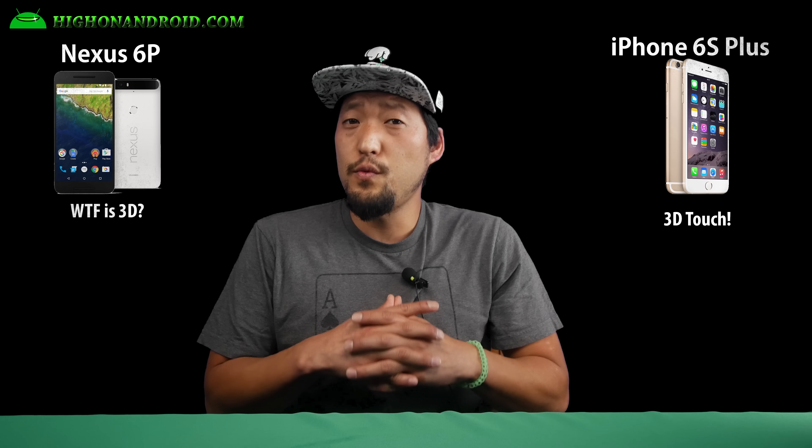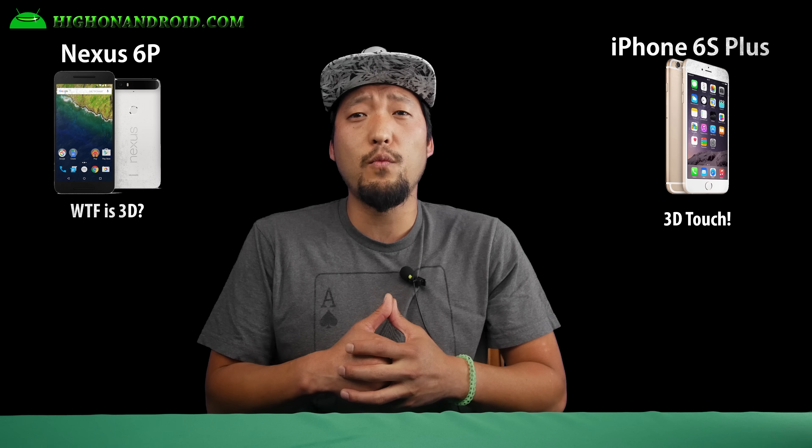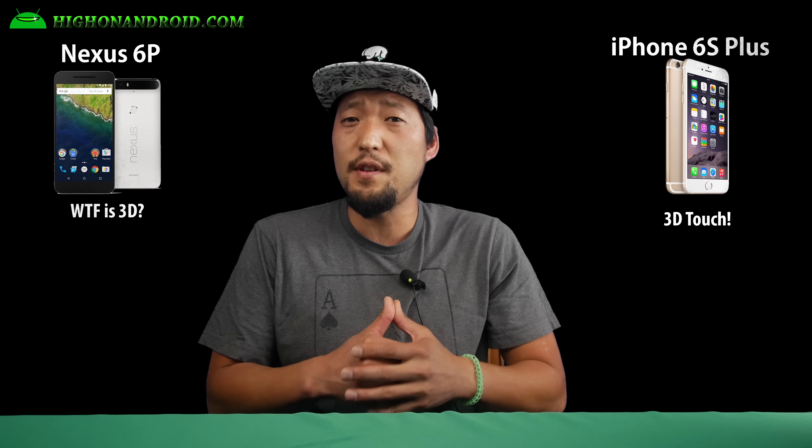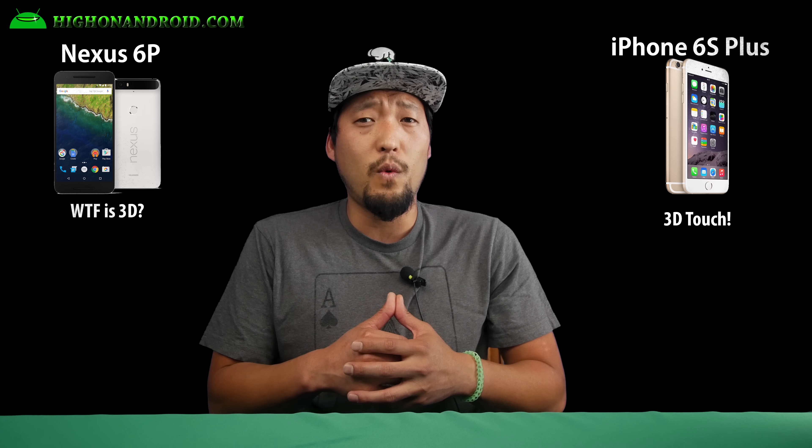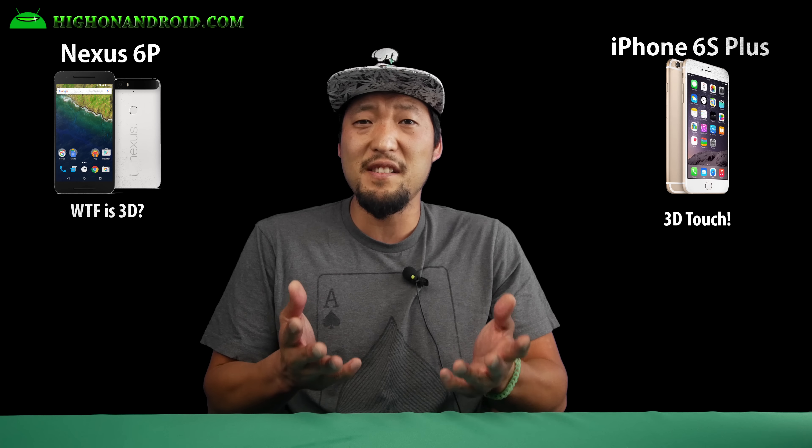The iPhone 6S Plus has 3D Touch, which is a sensitive touchscreen with the ability to measure your hand's force on the screen. This feature may be very useful for navigating on the iPhone, while the Nexus 6P simply doesn't have it.